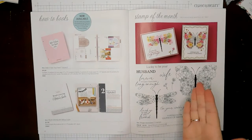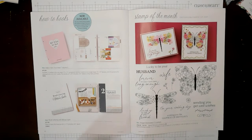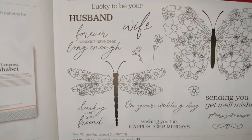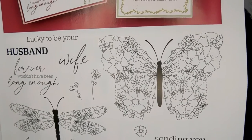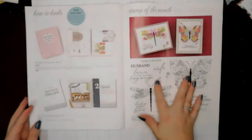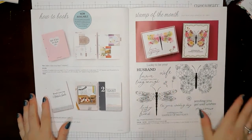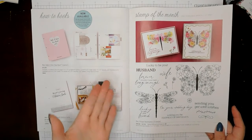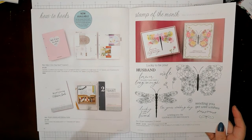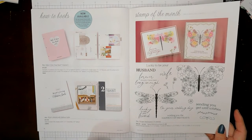So we have the stamp of the month for March — this will be available between March 1st and through the 31st of 2021. It is called Winged Masterpiece. These winged masterpieces have a lot of detail — you can color them individually, or stamp them in silver or white on black for a gorgeous tone-on-tone look. There are so many options. Sentiments include: wishing you the happiest of birthdays, on your wedding, lucky to call you friend, lucky to be your husband and wife, forever wouldn't have been long enough, and get well wishes. So this is a very universal stamp set that you can use for a lot of different occasions.